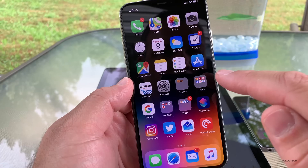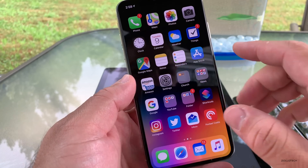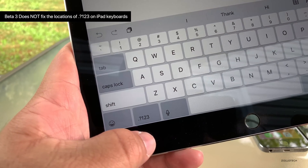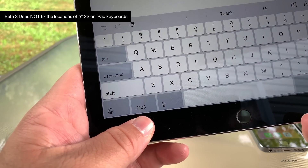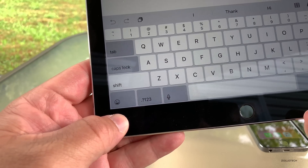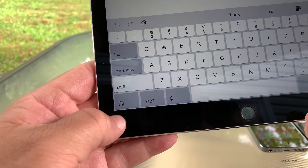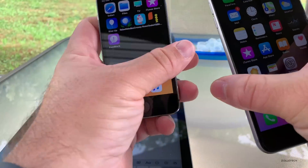I did notice one thing on the iPad that they haven't fixed yet that they did with yesterday's update. Here's the number pad on the iPad, and the '123' key is still in the old place in this particular beta — they haven't moved it back. They'll probably do that with beta 4, because they moved it back with 12.0.1. So that hasn't been changed back yet.